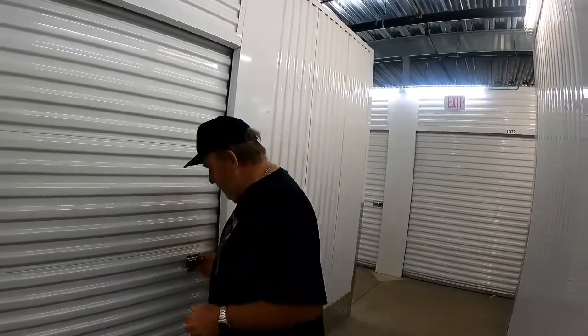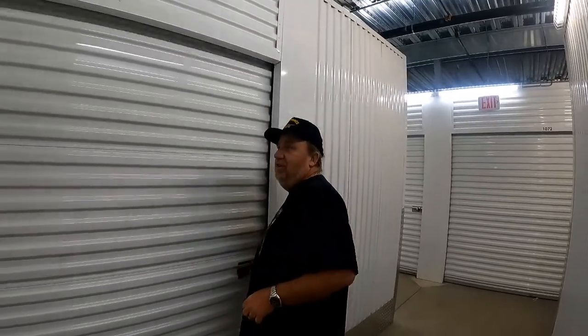Tracy and I bought a storage unit online this morning. We are on another unit that we're looking to buy, but that one's later today. This is the unit that we got today at Life Storage in Marietta, and we paid $1,000.